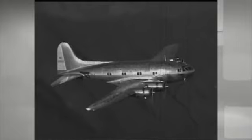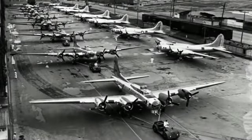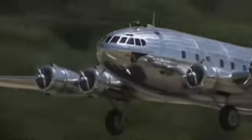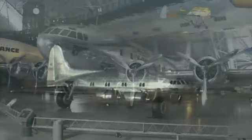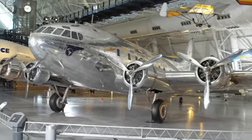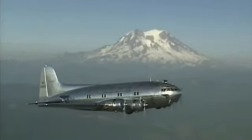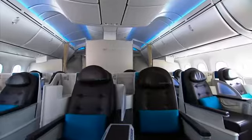But the Stratoliner's success was cut short with the start of World War II, when Boeing had to focus on building aircraft for the war effort. However, a fully intact and operational Stratoliner was restored by the Boeing Company in 2003, and lives at the National Air and Space Museum in Virginia. And even though the era of the Stratoliner is a thing of the past, its ideals and innovations are sure to be a part of the future.